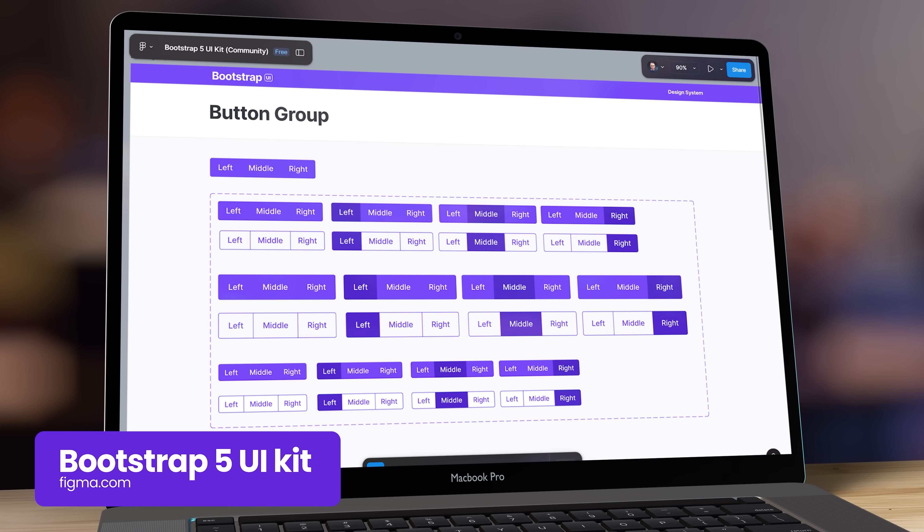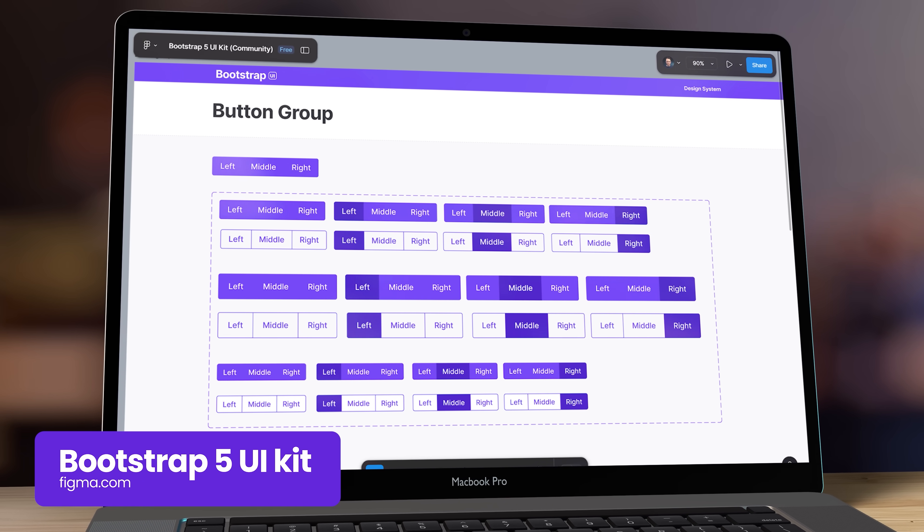An alternative to this design kit is the Bootstrap 5 UI kit, which is reminiscent of Uber Base but has a little bit less of that distinct Uber look and feel.